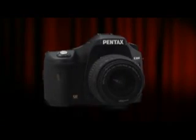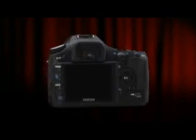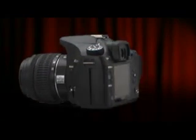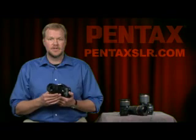As you can see, we took all the great award-winning features of the K10D and put them in a more compact, easy-to-use body. This makes the camera perfect for someone just getting into DSLR photography, but who wants a camera that will grow with their skills. To learn more about the camera, please go to PentaxSLR.com. Thank you for your time.